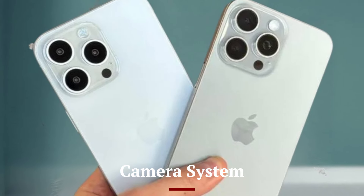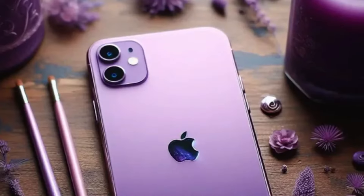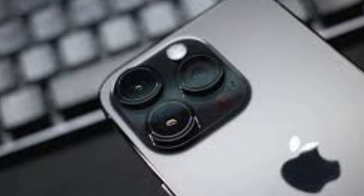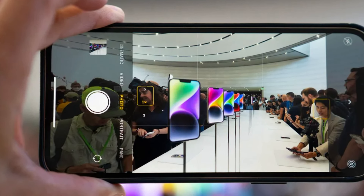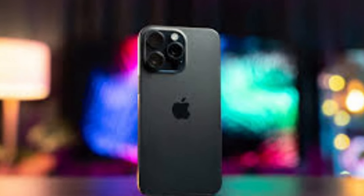Camera System: The camera systems in the iPhone 16 series are among the most advanced on the market. The standard iPhone 16 and 16 Plus models feature a dual-camera setup, including a 48MP main sensor and a 12MP ultrawide lens. This combination allows for high-quality photos in various lighting conditions and offers features like night mode, Smart HDR 5, and improved optical image stabilization.